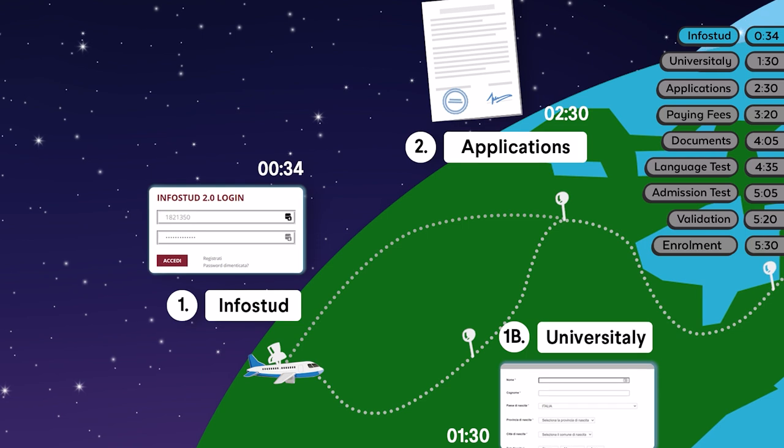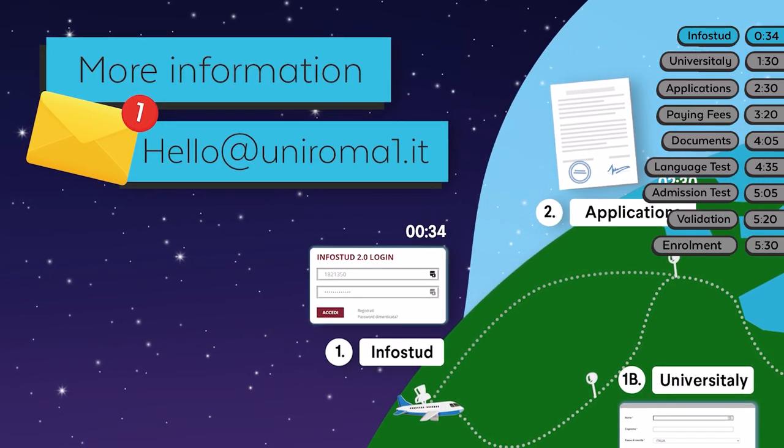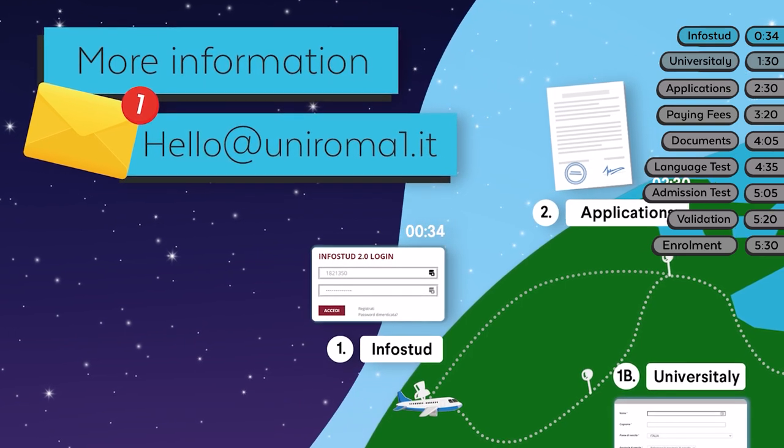Great! You have completed the first step! For further information and support at this point, you can write to hello at uniroma1.it.